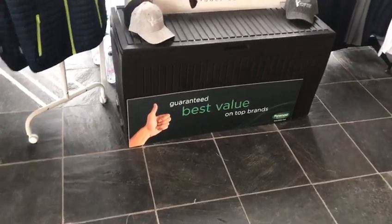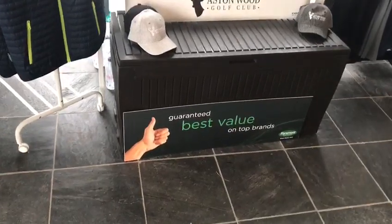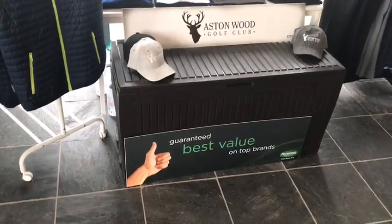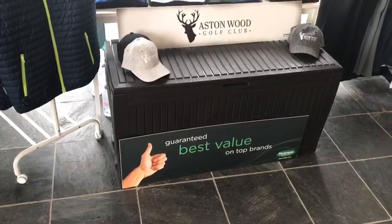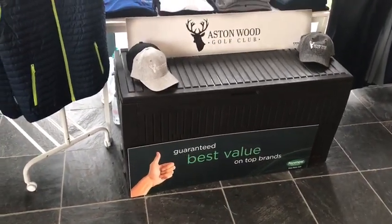Hi ladies and gents, boys and girls, hope you're well and hope you all survived the weekend with the severe wind that we had. Now I know some of you may not have been down to the club for a couple of days due to the weather, so I want to give you a little insight into what's happening in the shop and what we've done this week.